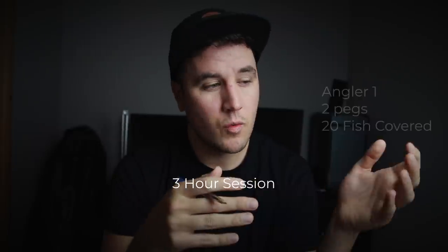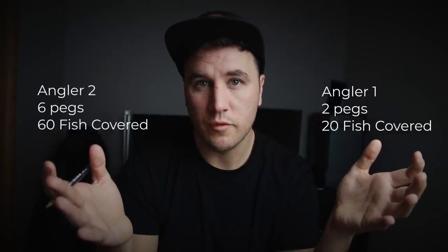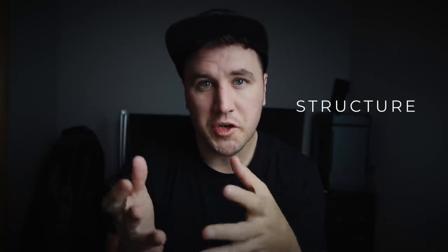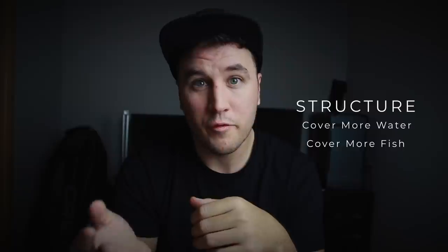The aim of this game is to put the odds in your favour. If you look at it as a three-hour session, angler one has covered 20 fish over two pegs, and angler two has covered 60 fish over six pegs. It doesn't take a genius to work out who is going to end up with more fish at the end of the day. And like my father once told me, it's better to cast once at a thousand fish than it is to cast a thousand times at the same fish. So if you apply a structured approach to your fishing in 2021, you will end up covering more fish, and as a result you should end up with more fish in the net.